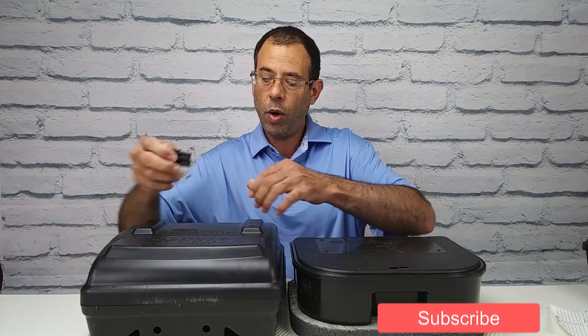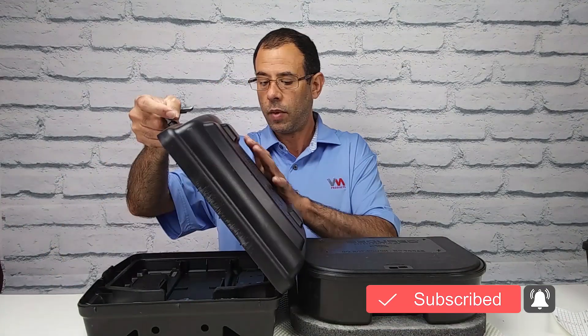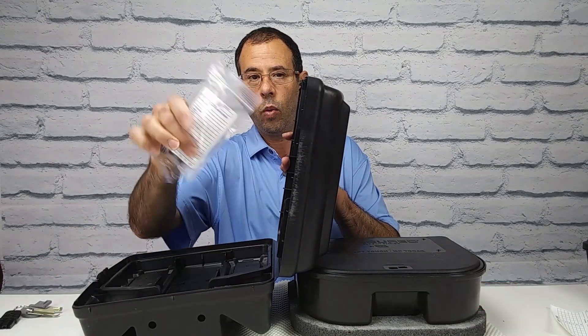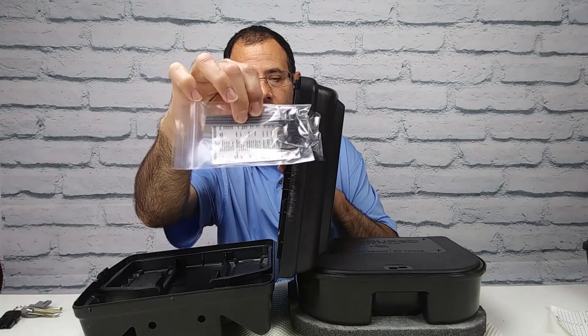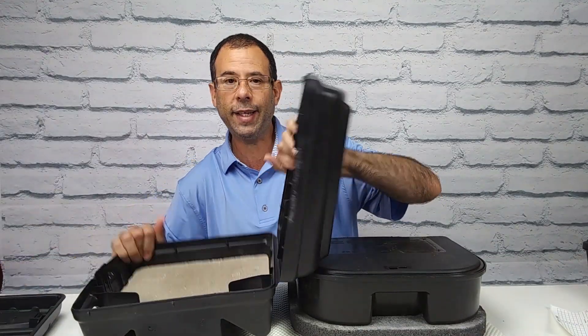Now, this other one is our Evo Express. It comes with the little label, the key, the little rods, and the brick weight is inside.